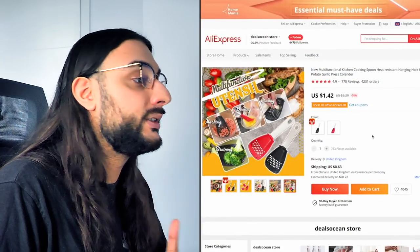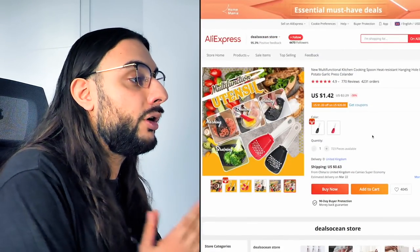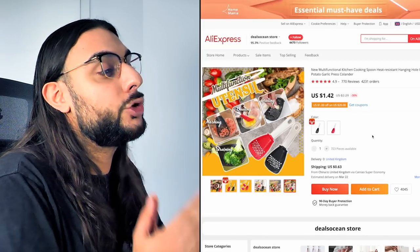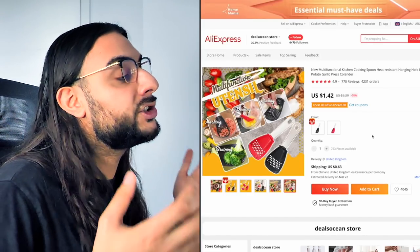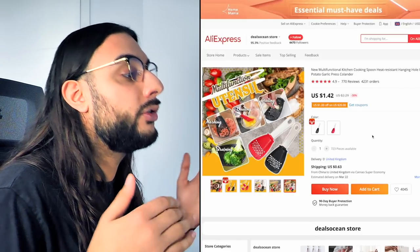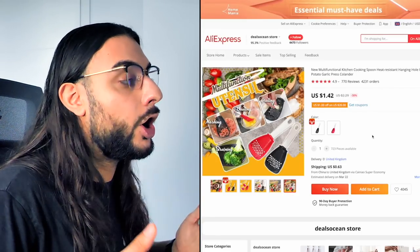It's got loads of multi-functions built in. It has 4.9-star reviews based on 770 reviews, which is very impressive, and it's almost got 5,000 orders. This is great right now because Mother's Day is coming around the corner — it's also a great evergreen product, and I think it's a great option for Q1.